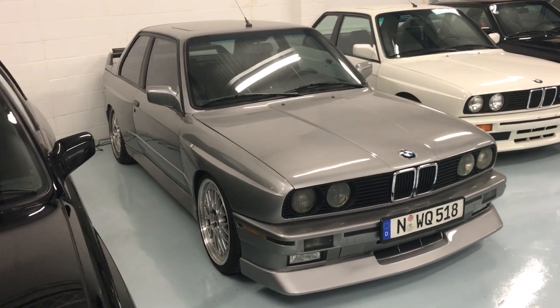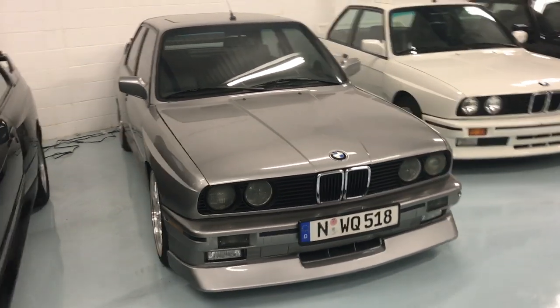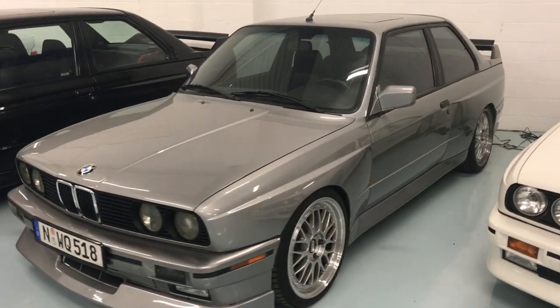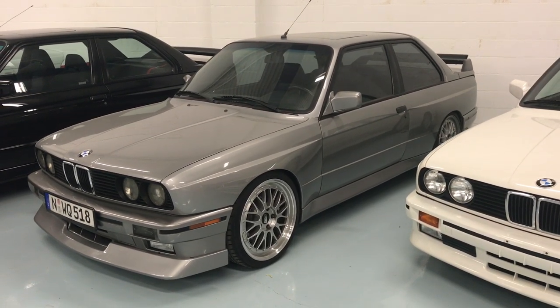Affectionately we call this one 'Fifty Shades of Grey' — lots of miles, lots of smiles along those miles. It has a 2.5 Alpha N carbon airbox, rebuilt by the quite notable and respectable Ben Thongsai.